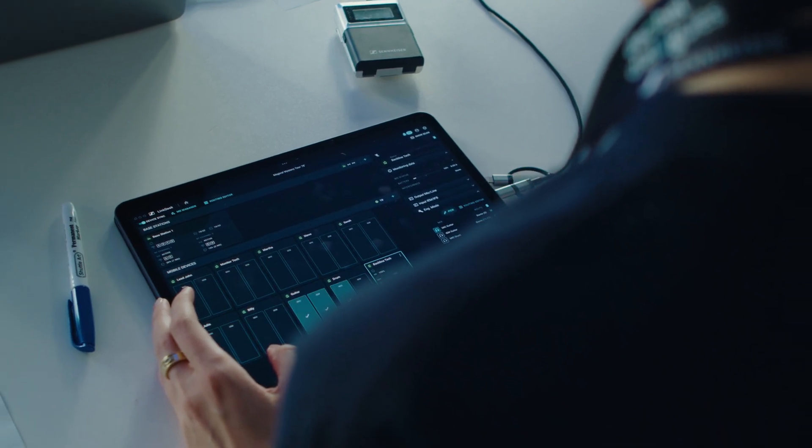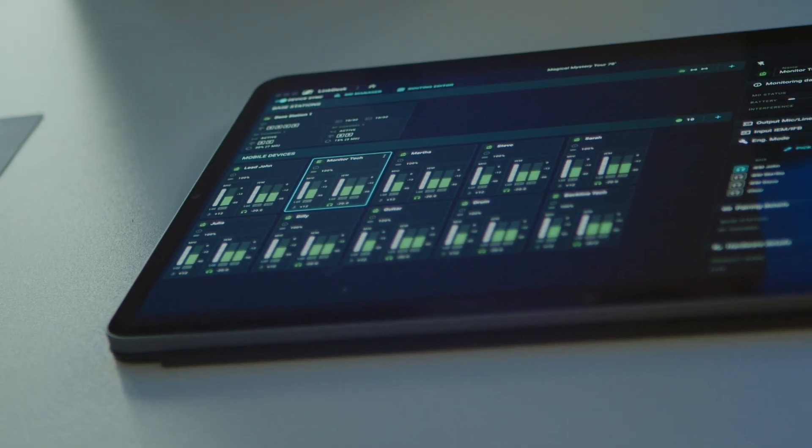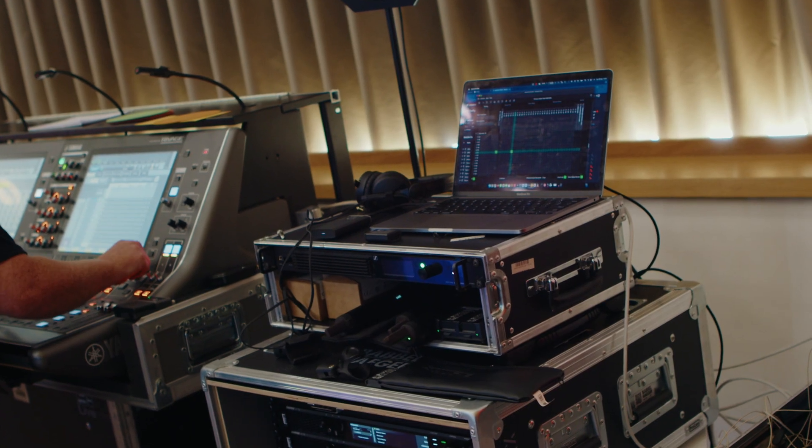Engineer Mode removes the limitations of console outputs or software routing, providing flexibility and the option to instantly listen into any IEM mix.